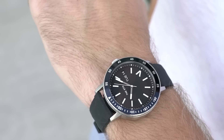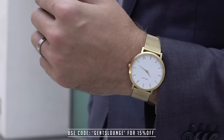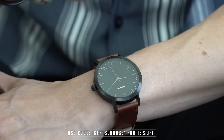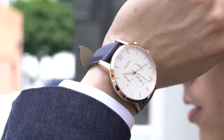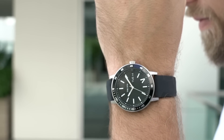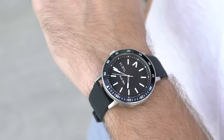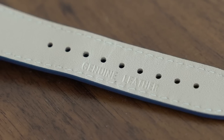Number three: watches. The Fifth sent over four watches for us — I have on their diver, and we have a classic gold mesh band that works well with a suit. Blake's wearing a classic brown leather with a black face that goes great casually with jeans and a button-down. A watch makes a statement — when you're sitting at a desk or meeting someone for the first time, it's going to catch their eye.